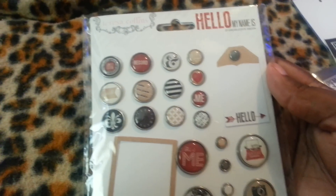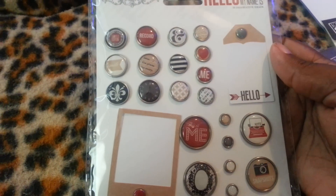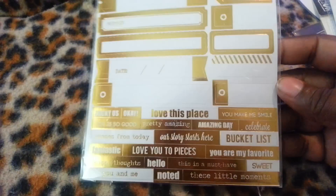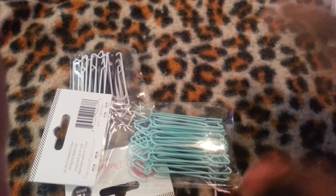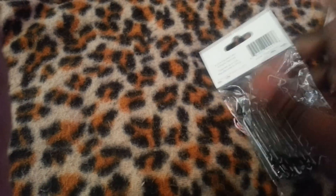Next up I have a haul from ShareBear. In my last haul I got a Teresa Collins Mega Kit from one of the Daily Deal sites — I think it was Scrapbook Steals — and I did not get the brads in it, so I went ahead and got the brads. But then I got these Chic Tag Gold Label Stickers; I thought these were too cute to pass up. And then I picked up some Freckle Fawn Arrow paper clips — I've been wanting these for the longest. I got them in pink, teal or turquoise, black and white, and red.